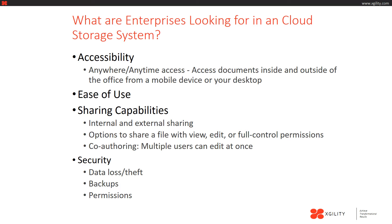The following are some of the most common features that organizations are looking for in an enterprise document management system that lives in the cloud. First, accessibility. With many organizations having their employees work inside and outside of the office, it's important that they have the ability to access their documents from anywhere at any time.